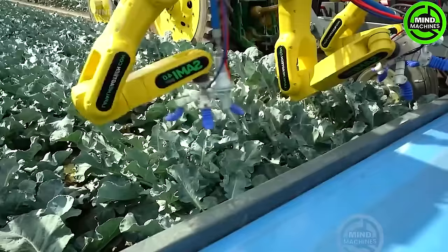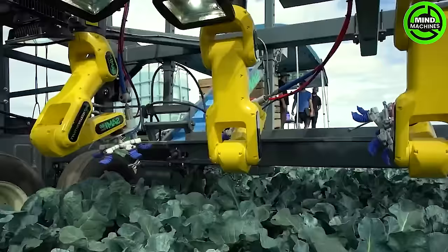Nowadays, high-tech machinery is becoming increasingly prevalent in agricultural activities, helping farmers optimize costs and efforts.